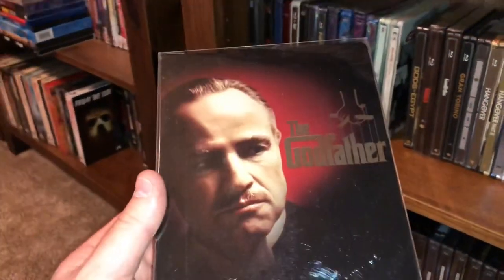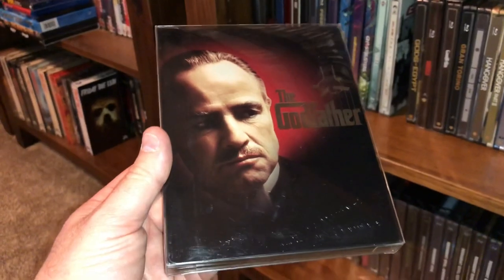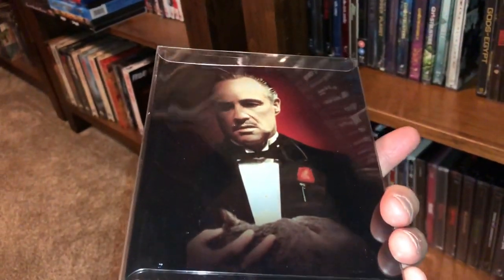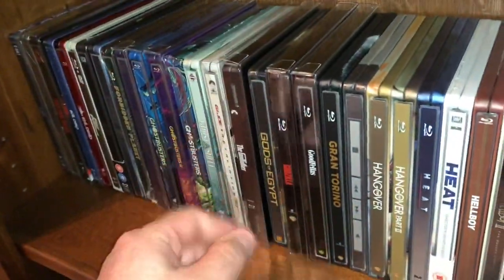Here's a classic — the original Godfather Part One, starring the great Marlon Brando. Had an all-star cast. Love that movie.